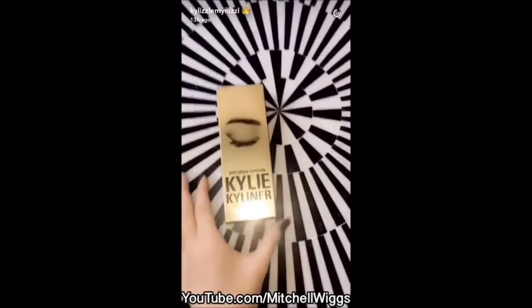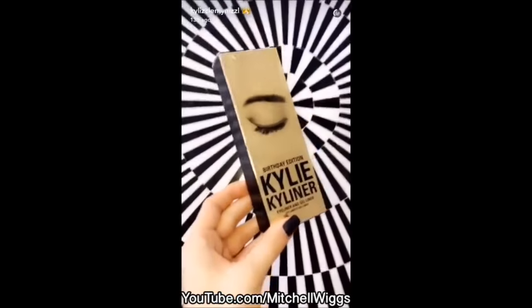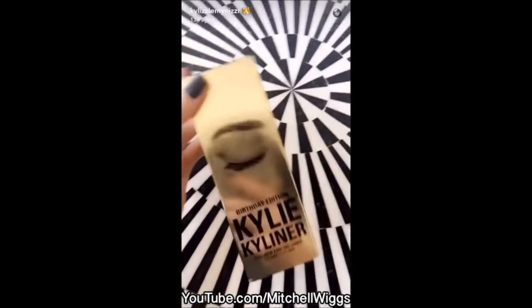I'm so sorry guys, I'm going to be talking a lot during this. But this is my first ever Kai Liner for my birthday edition collection. I really wanted to launch with dark bronze first because that's what I love to wear every day.